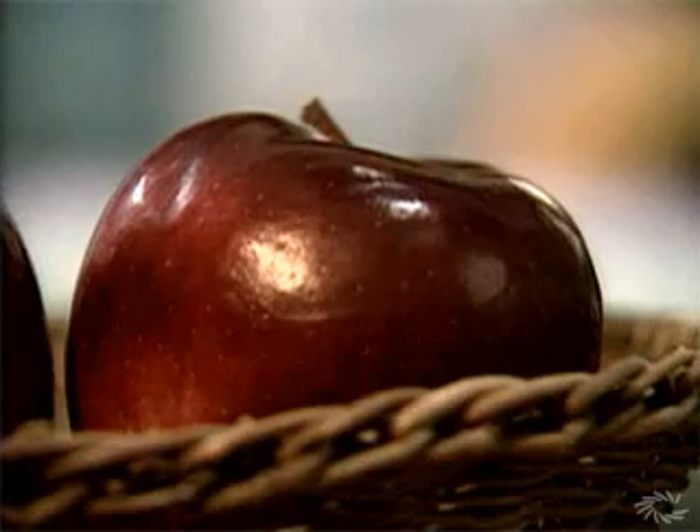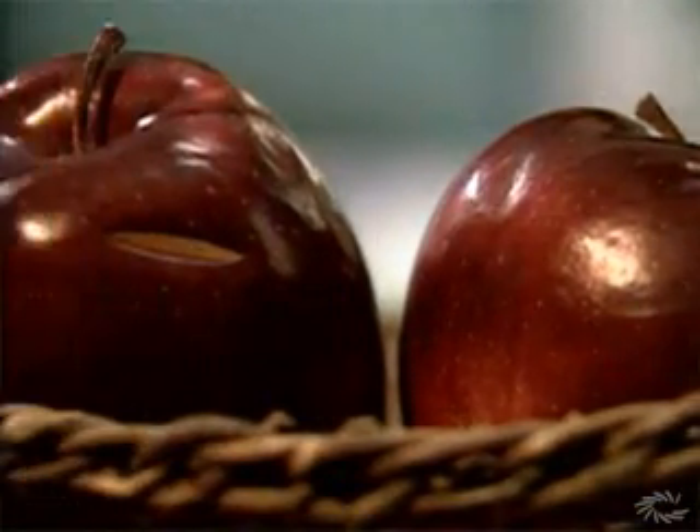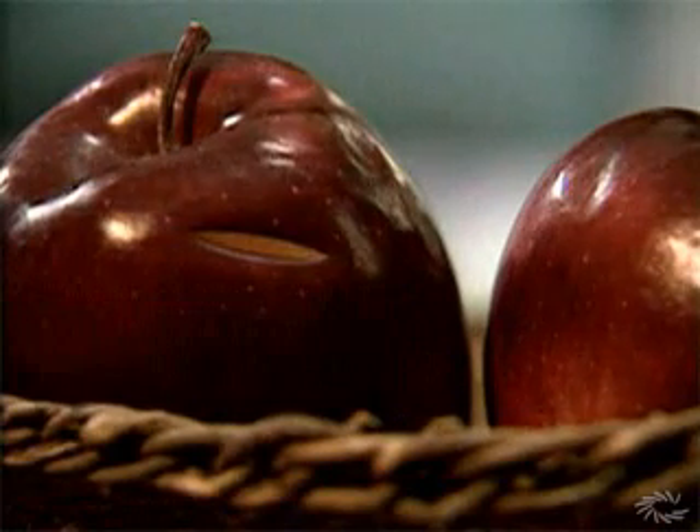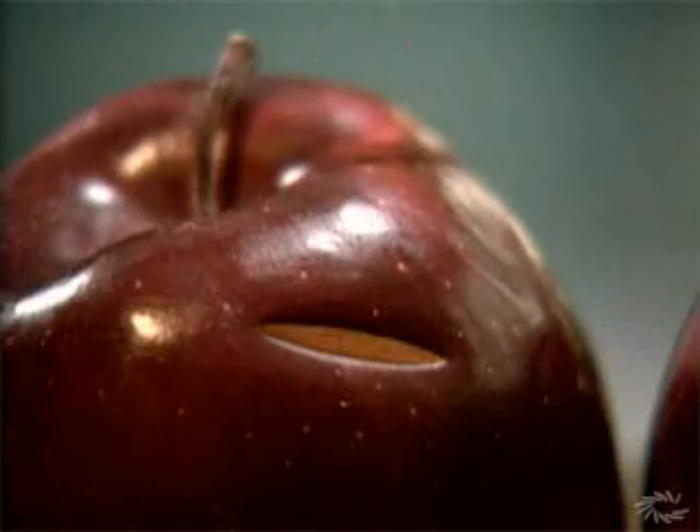An apple's skin serves a similar purpose. As long as it is intact, it can keep out things that would rot the apple. But even a small puncture or cut provides a way for pathogens to get inside the apple.